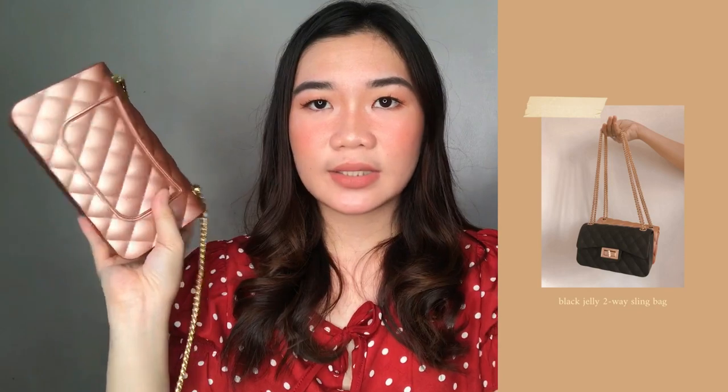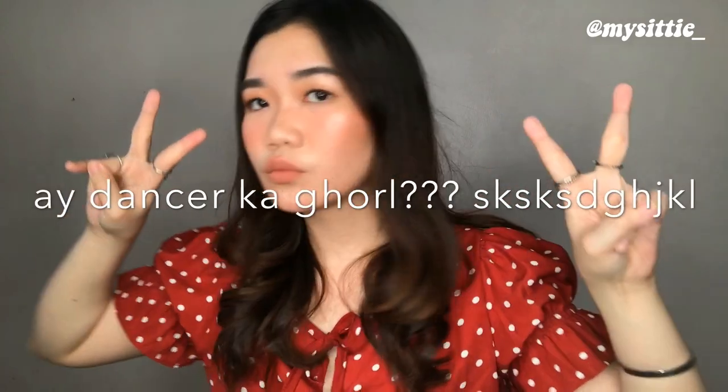The last two bags I'll be showing you are actually similar — they just come in different colors. It's so cute that I had to get it in two different colors. The bags I'm talking about are these two right here — I got the black one and also the pink one. Before I tell you how much I got them for, I'll give you five seconds to guess the price each. Would you believe that I got them for 130 pesos? 130 pesos each.